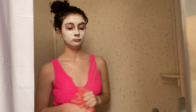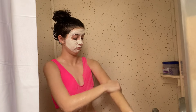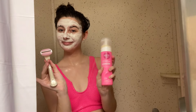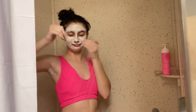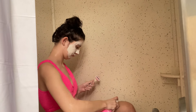Next we are going to do this exfoliant for your body. I love doing this on my arms and legs pre-shaving — I find it really helps smooth my skin out. Then of course we're going to shave. I've been using this EOS shaving cream that's on Amazon, it's super cheap. I did my legs and armpits.